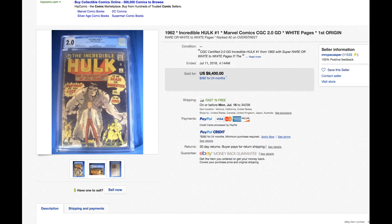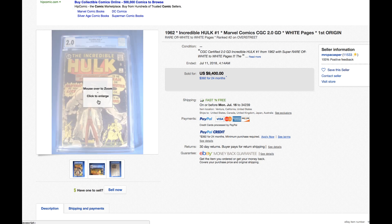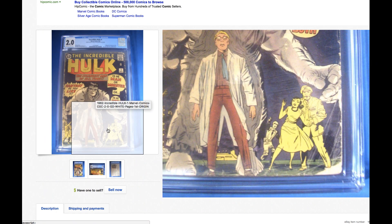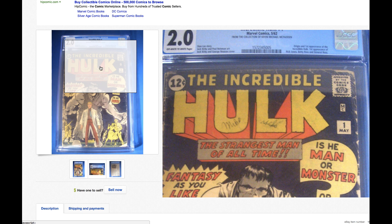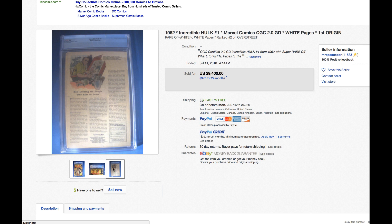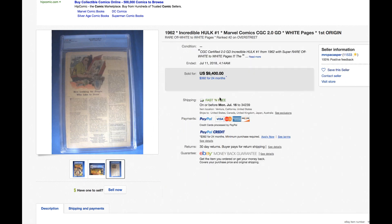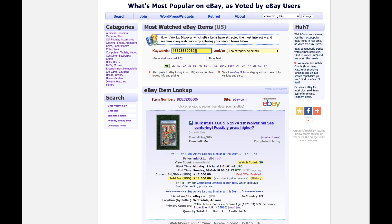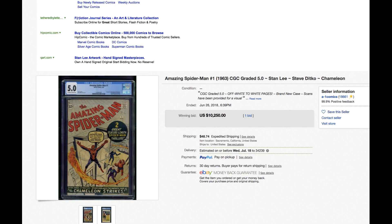How about Hulk #1, 1962, white page, low grade but white page? Look at that — yes, it is a 2.0. That's it, from the collection of Kevin Michael McFadden. Looking nice, looking at the back cover. Ninety-four hundred — it's one of those best-offer listings. I hate doing this but I need to know what the code is, what they're saying.